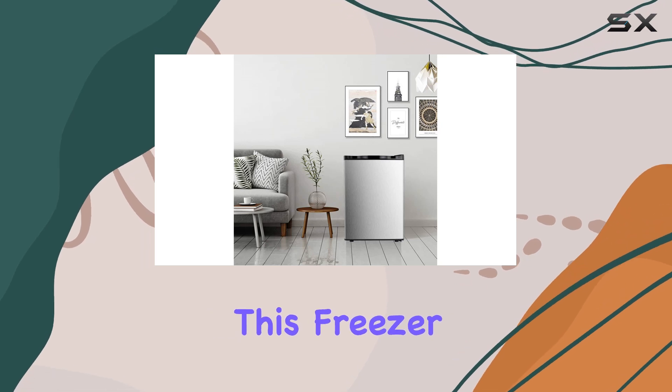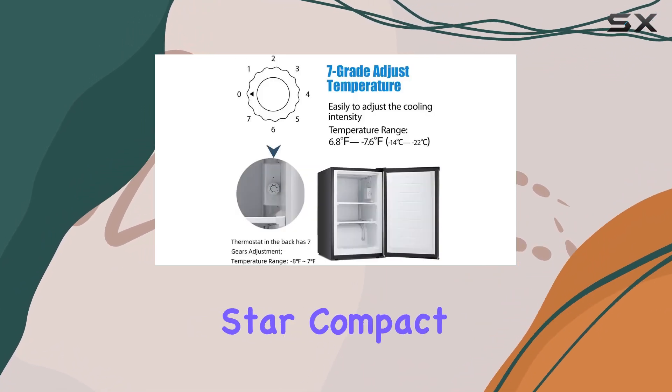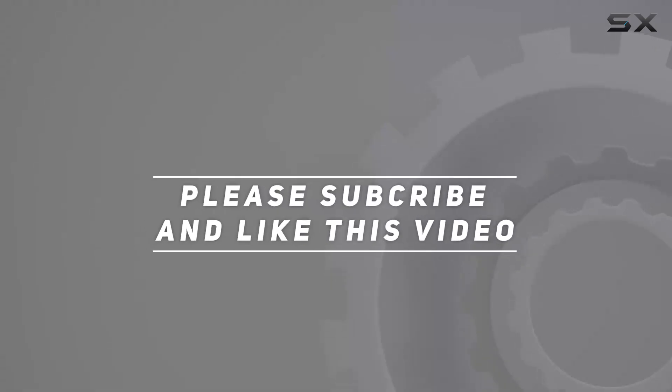This freezer is a must-have. So if you're in the market for a reliable and space-saving freezer, look no further than the Antarctic Star compact chest upright freezer single door. Check out the video description for an updated price, and thank you for watching this video.